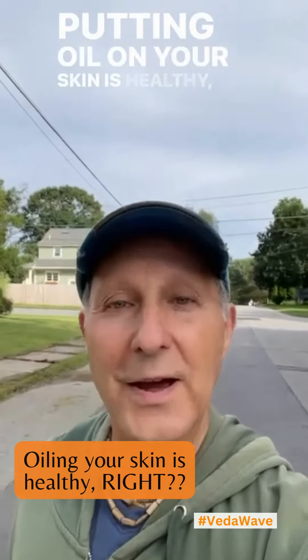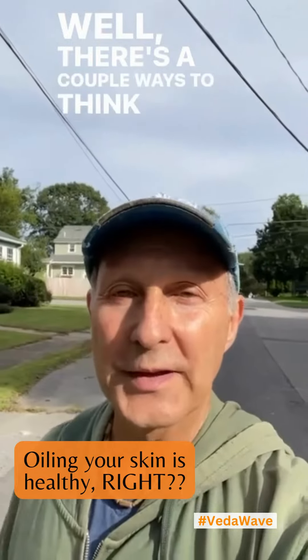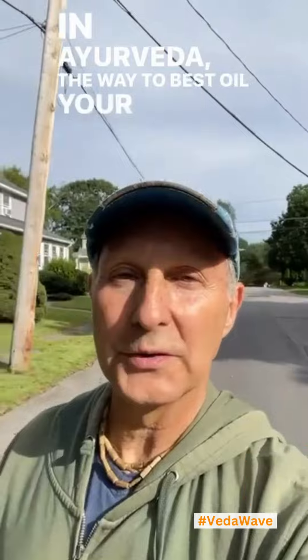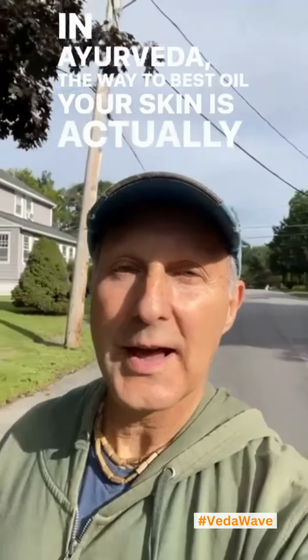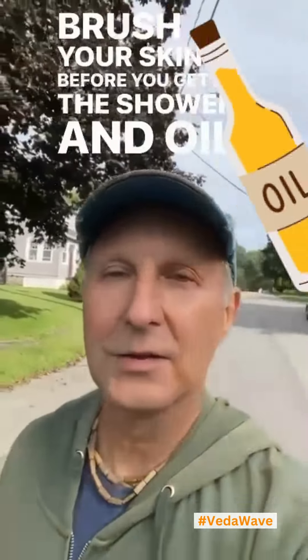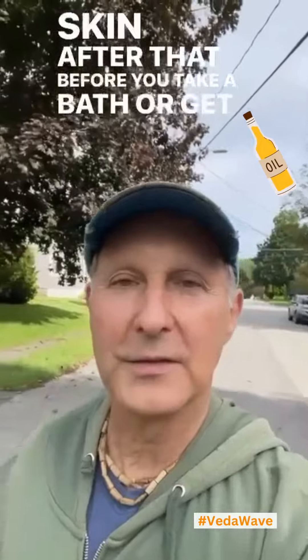Putting oil on your skin is healthy, right? Well, there are a couple ways to think about it. In Ayurveda, the best way to oil your skin is to dry brush your skin before you get in the shower, and oil your skin after that before you take a bath or get in the shower.